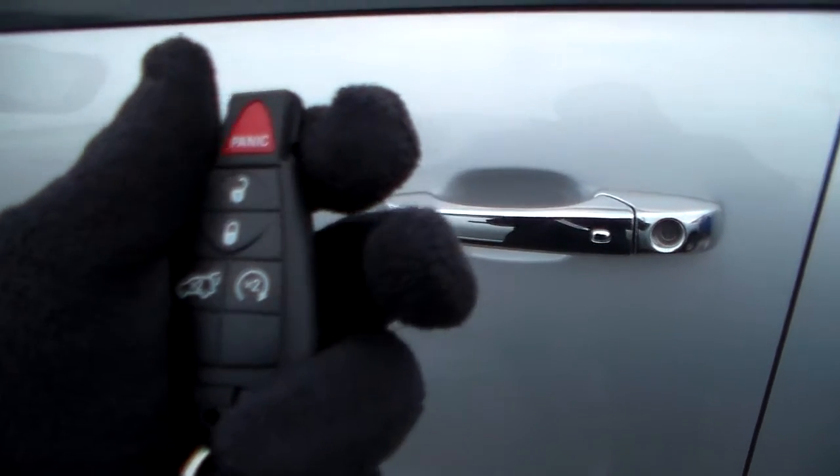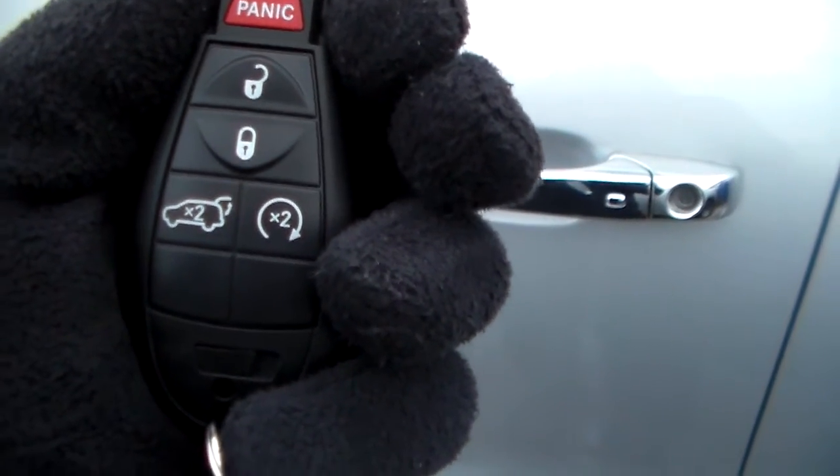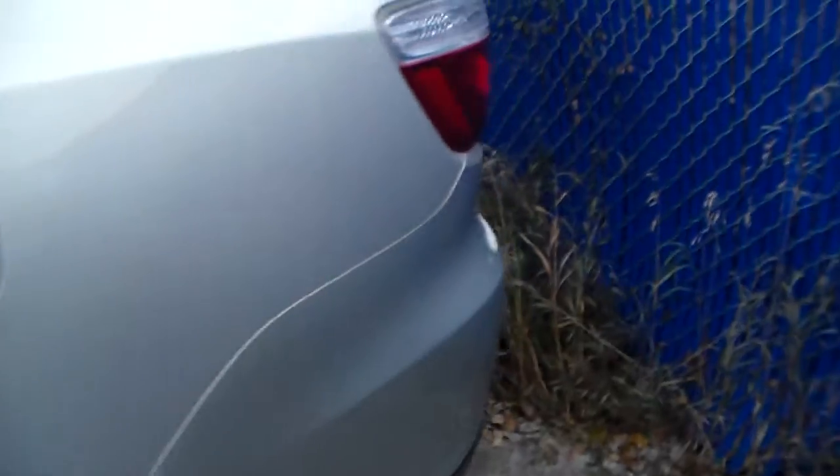To open it, all you have to do is just open the door handle — no need to use the fob at all for entry. On the fob you have power entry, power tailgate, and command start so you can start the vehicle from the comfort of your home.